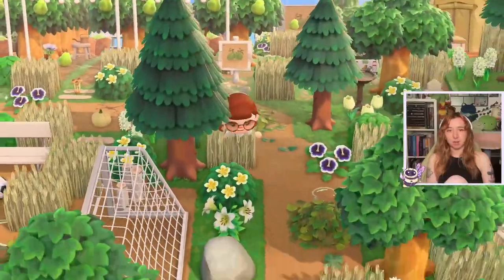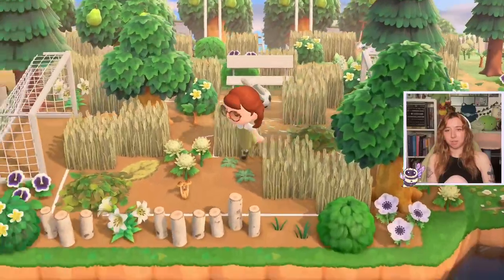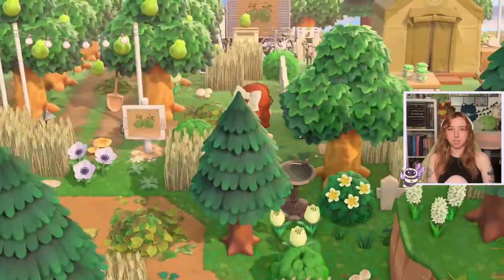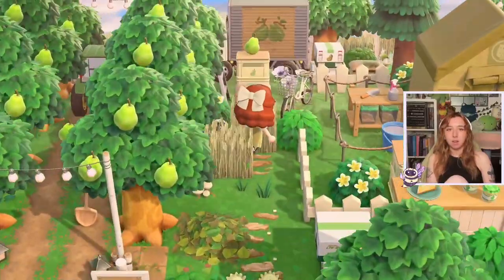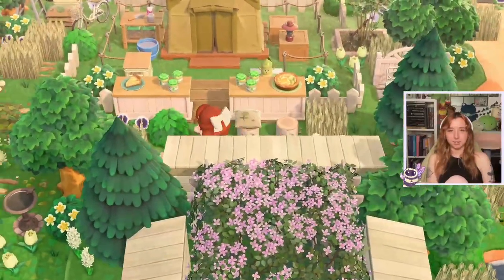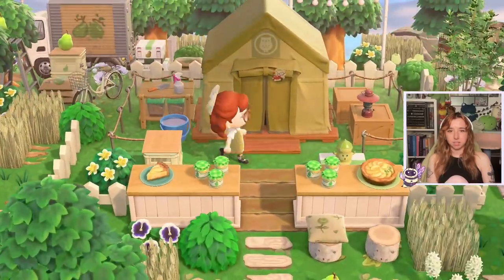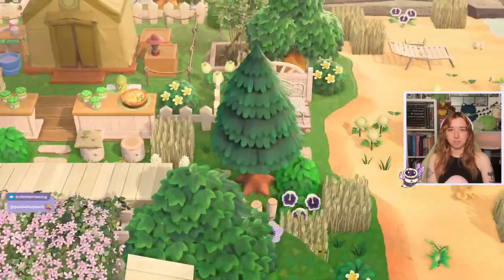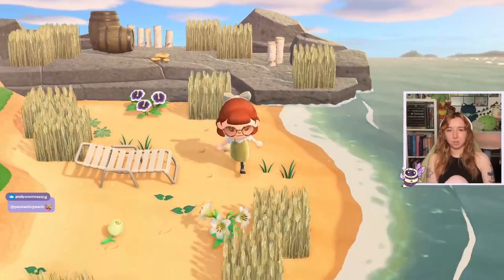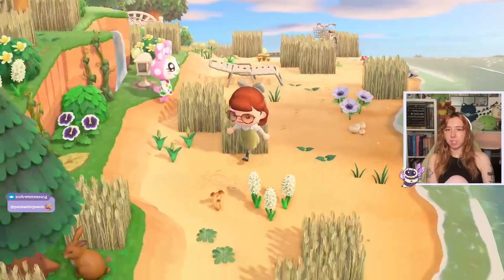I'm obsessed! Oh — an overgrown football field, we love to see it. Is this Blathers' tent? I love this — this is the cutest. Wow, and the beaches are all so natural. Using mushrooms on the beach is big brain energy.